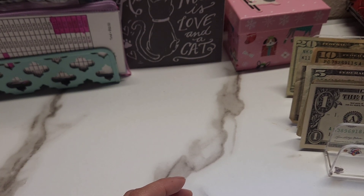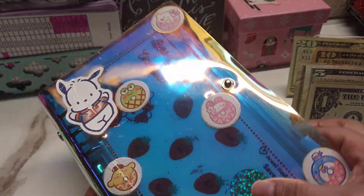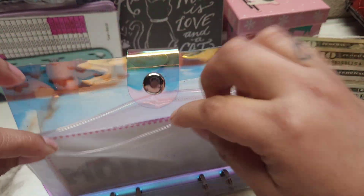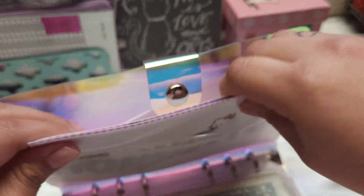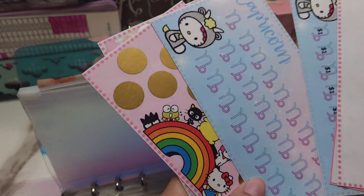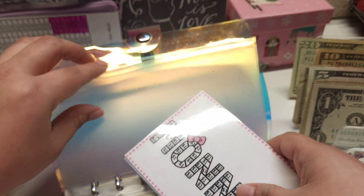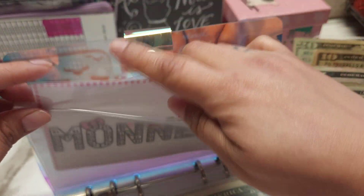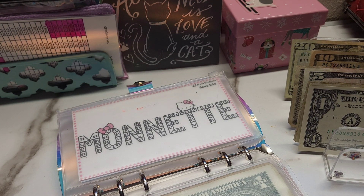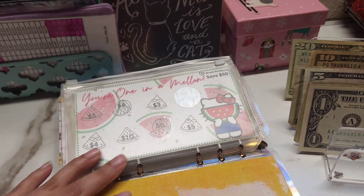I also got another piece of happy mail which I already opened — it was actually a birthday gift. I got a lot of Hello Kitty items, and the rest were mermaid items which I went ahead and put in my drawer.